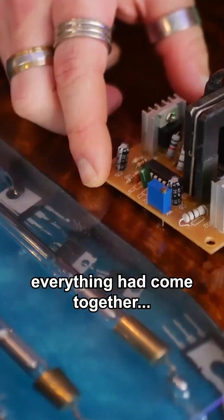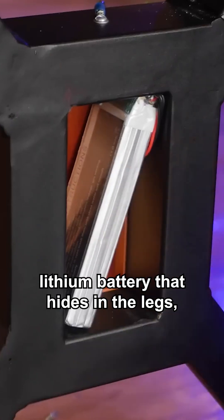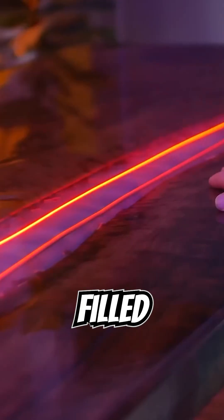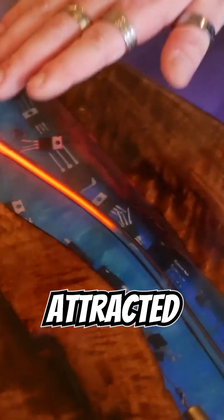For now though, everything had come together. This is a plasma-filled dining room table. Powered by a rechargeable lithium battery that hides in the legs, it's filled with bright plasma that, with the simple turn of a knob, can extend down the length of the table and is attracted to your hands. It's completely mesmerizing.